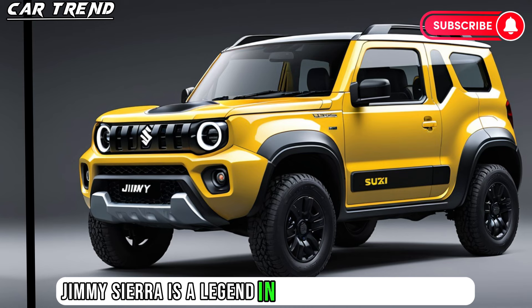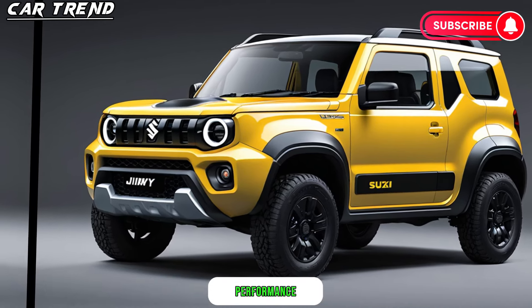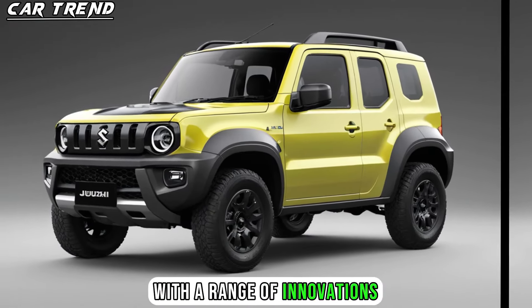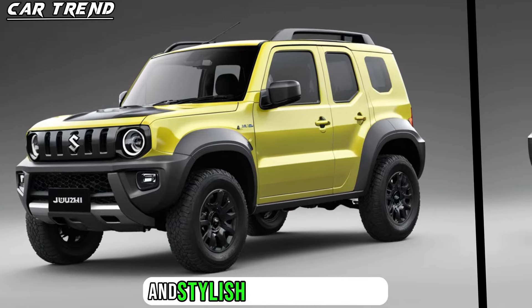The Jimny Sierra is a legend in the off-road community with a history of over 50 years of delivering rugged performance, reliability, and versatility. The new model takes the Jimny Sierra to the next level with a range of innovations and enhancements that make it more powerful, efficient, comfortable, and stylish than ever before.